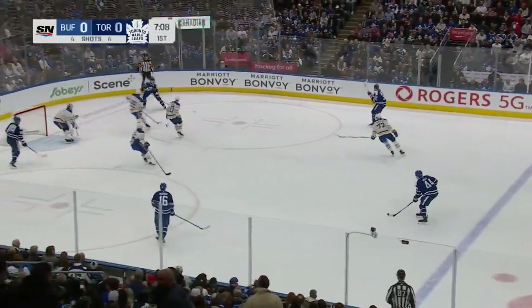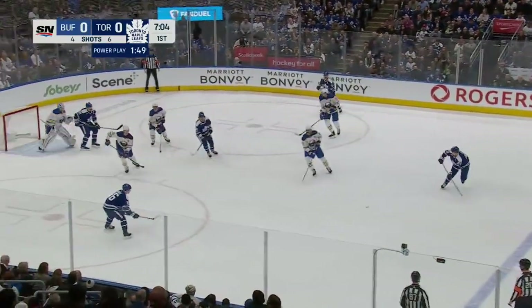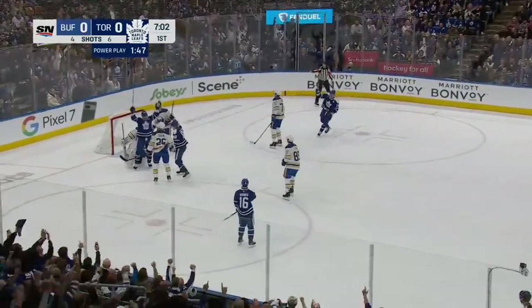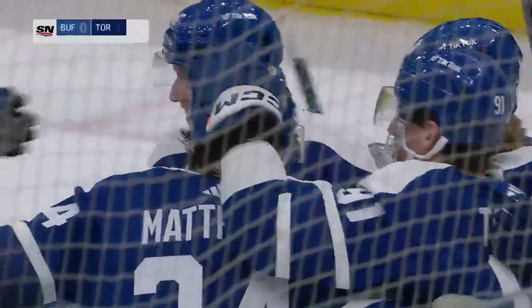Setup. Good keep at the line. Matthews holds the zone, gets it back from Tavares. Morgan Riley across. Marner scores! Looks like it was chipped in front. And the Leafs have the icebreaker.